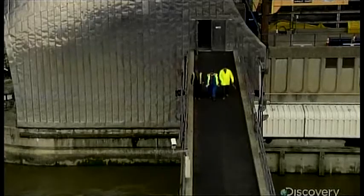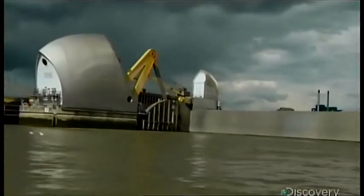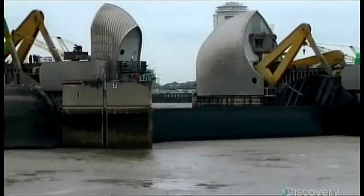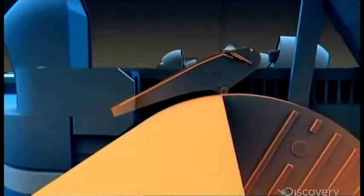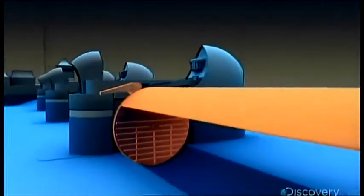The gates need constant maintenance to fight rust and water damage — but how do you get that done without shutting down? By designing the whole thing for high-and-dry repairs. The gates come with an extra hydraulic piston to rotate them up and out of the water so workers can repair damage and touch up the paint job.